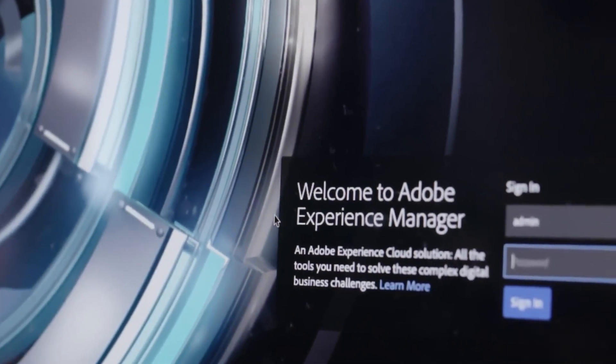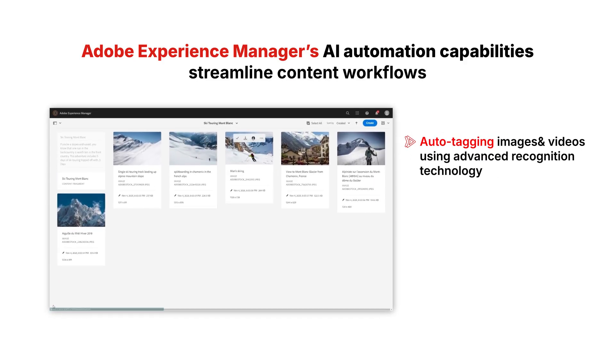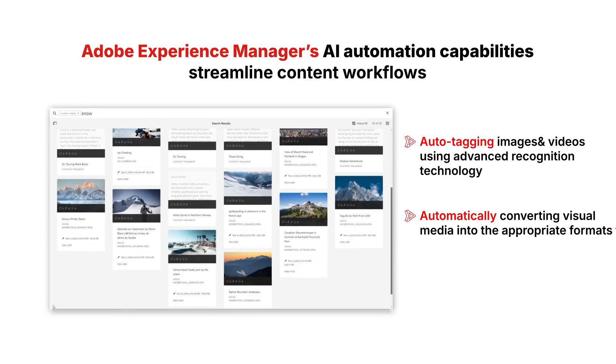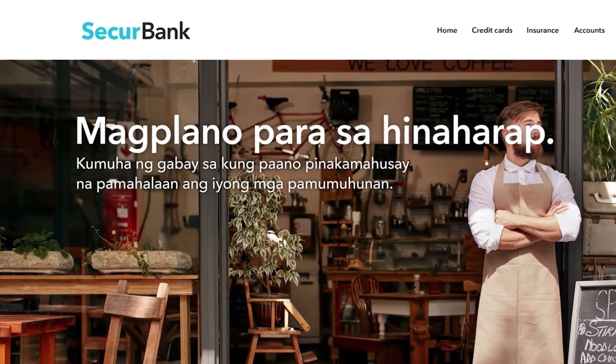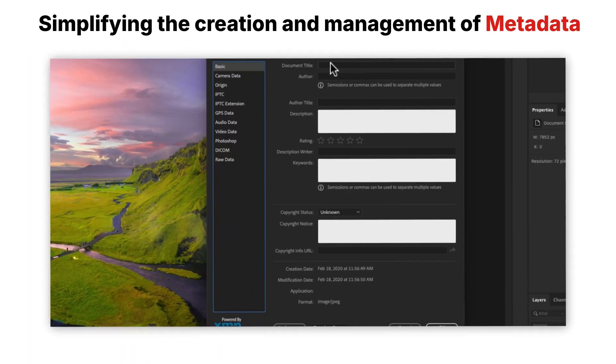Adobe Experience Manager's AI automation capabilities streamline content workflows by auto-tagging images and videos using advanced recognition technology, automatically converting visual media into the appropriate formats for different platforms, generating concise text summaries across multiple languages, and simplifying the creation and management of metadata.